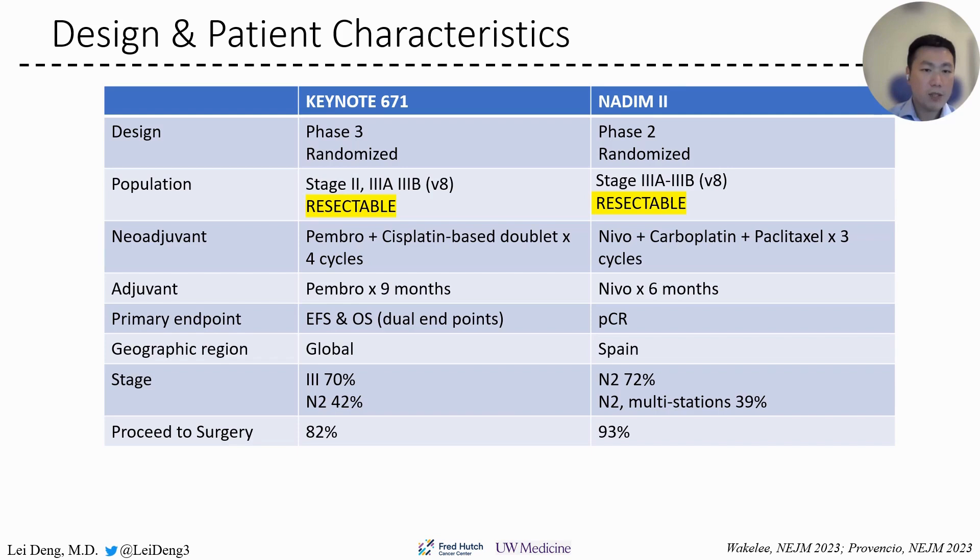In Keynote 671, 70% of patients had stage 3 disease, and N2 disease accounted for 42%. In 192, it should be noted that multi-station N2 accounts for 39% of the patient population. In Keynote 671, 82% of patients were able to proceed to in-study surgery.